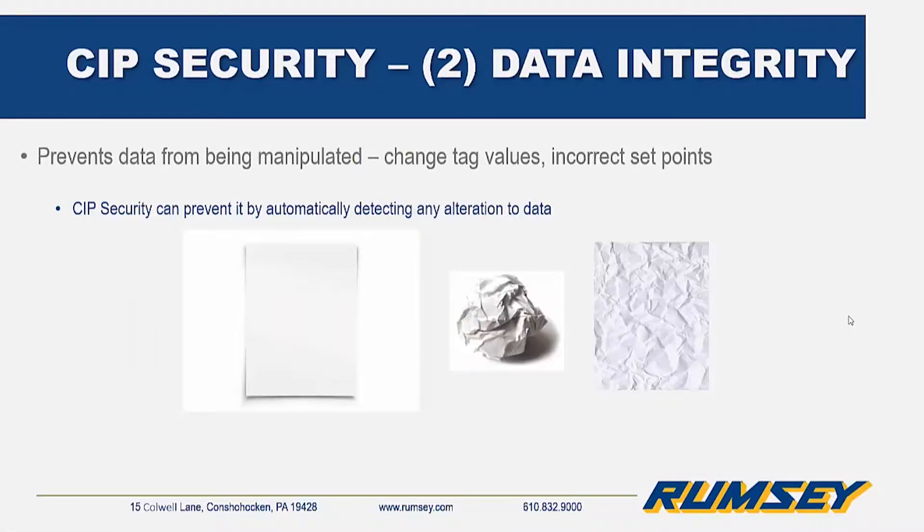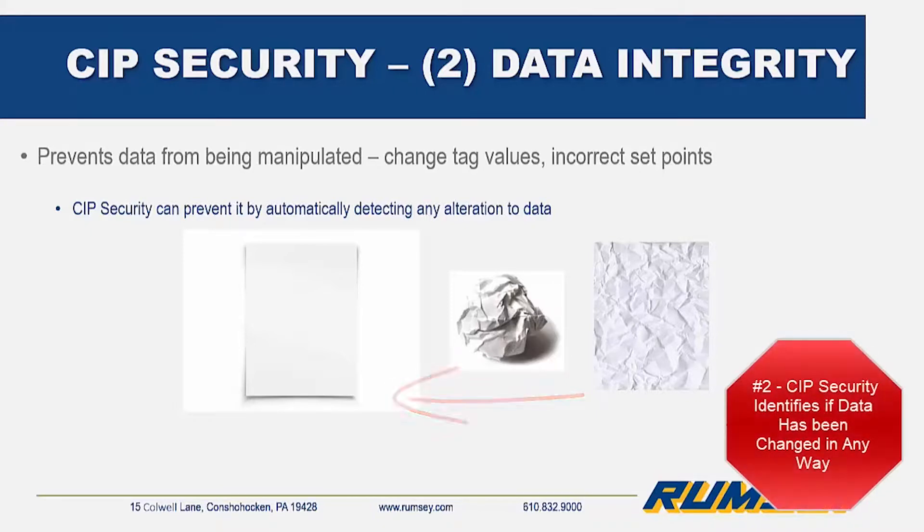CIP security provides data integrity. Data alterations are a concern in an automation network. With CIP security, any tampering with data will be flagged as having a changed state. For example, look at a pristine piece of paper that has been crumpled up — it will never be flat and pristine again like a fresh sheet of paper. In the same way, CIP security identifies whether or not data has been changed in any way.